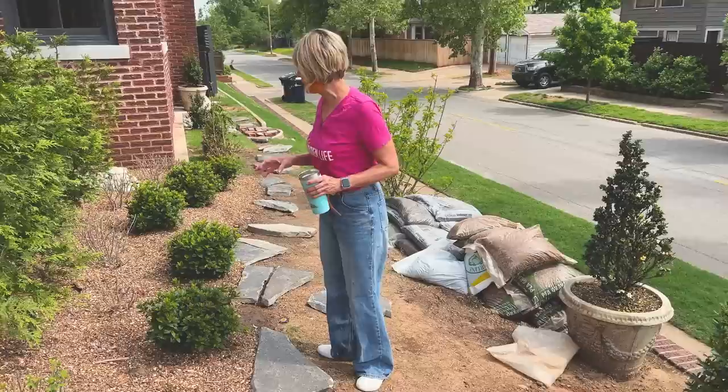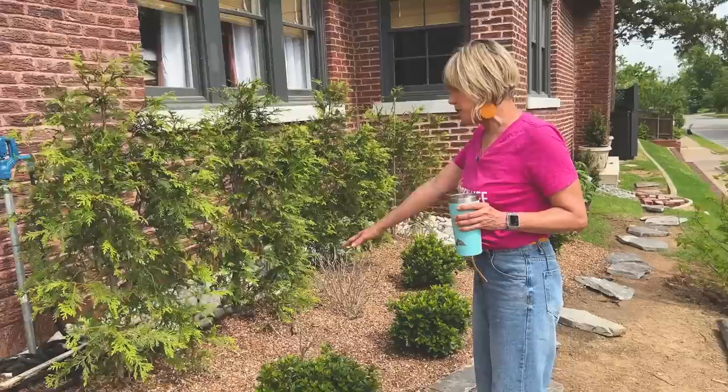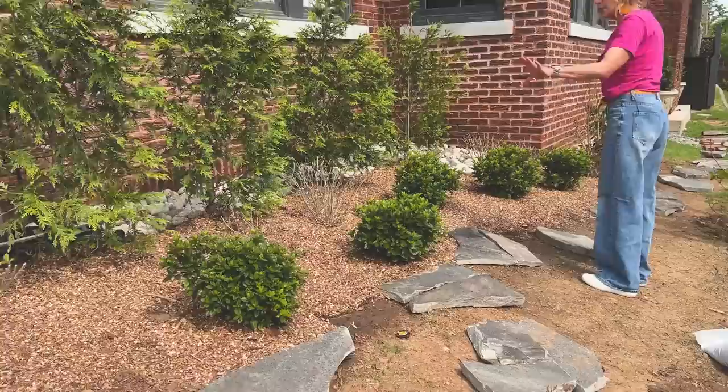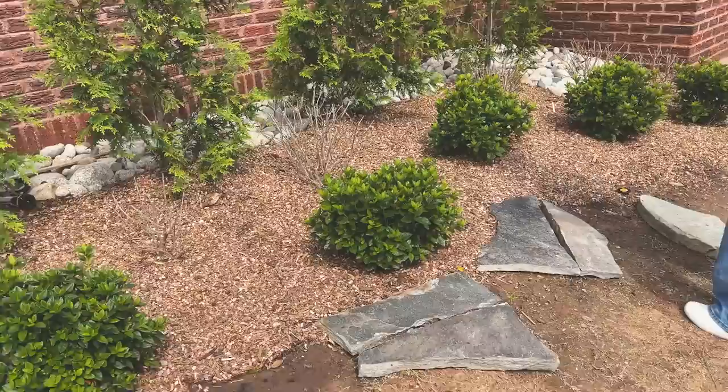I am loving the way this is looking. You may recall that in front of the Leland Cypress, we put some Moondance Hydrangeas. They're just now starting to come out in front of some white gorgeous moonlight encores — Moonlight, I believe, is the name. It's Moon-something because this is my moon garden.